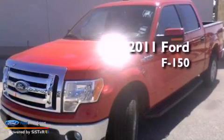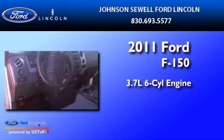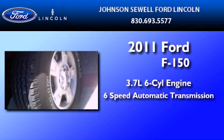This is a 2011 Ford F-150. It features a 3.7-liter six-cylinder engine and a six-speed automatic transmission.